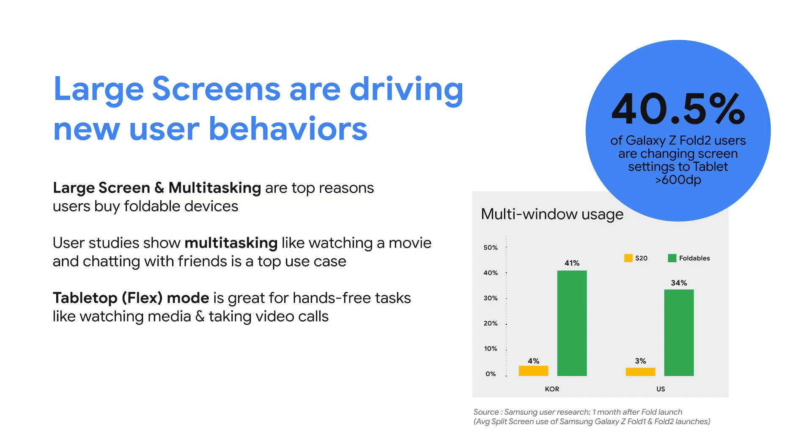We're excited about this momentum as large screens continue to grow in reach. Now is the time to get your app ready. Our data shows that users love large screen devices — the bigger the screen, the more time users tend to spend on the device and the deeper their engagement. More than 40% of users on the Samsung Galaxy Z Fold 2 change their display settings to a resolution greater than 600 dp width, giving them a full tablet experience in their apps and making room for more content. Being able to do more on the screen is one of the top reasons users love these devices, allowing them to increase their productivity both inside and outside the workplace.